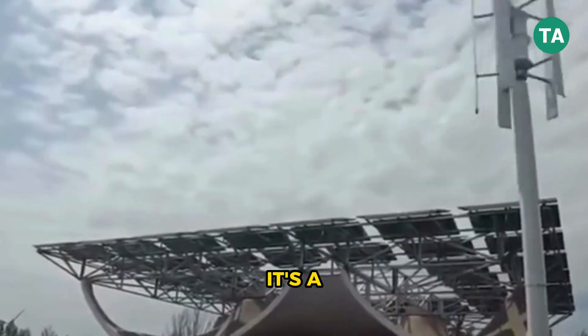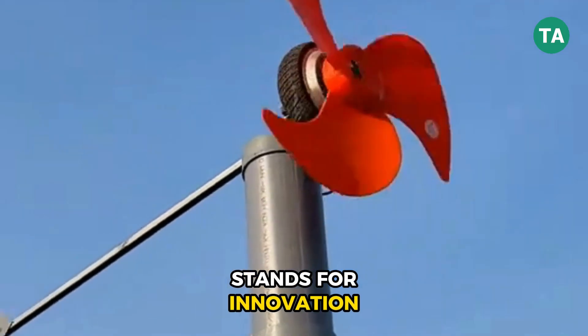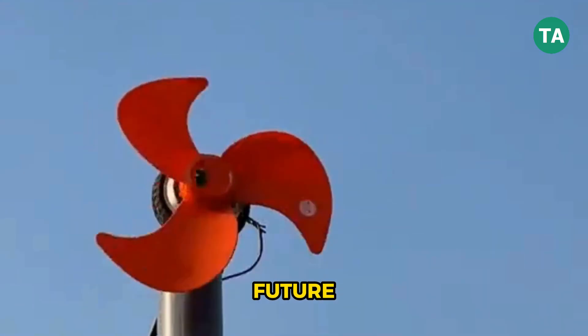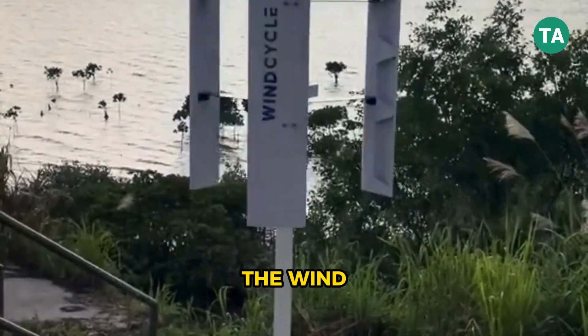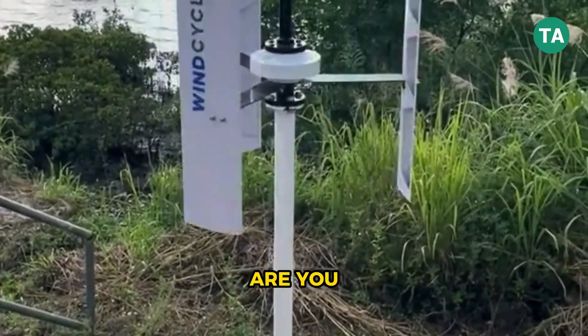Setting up wind energy for your commercial property isn't just a smart financial move — it's a statement. A statement that your business stands for innovation, sustainability, and a better future. The wind is already blowing. The real question is, are you ready to catch it?